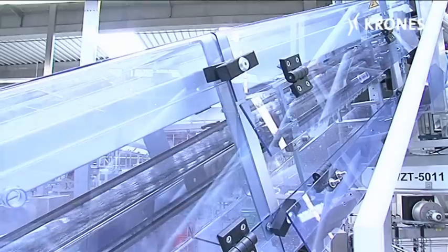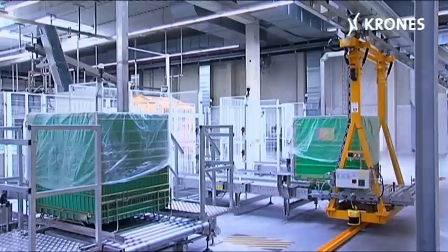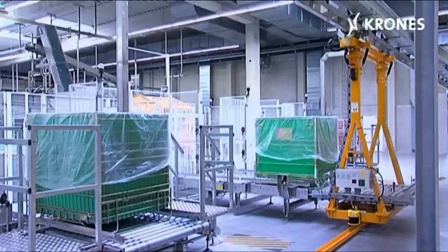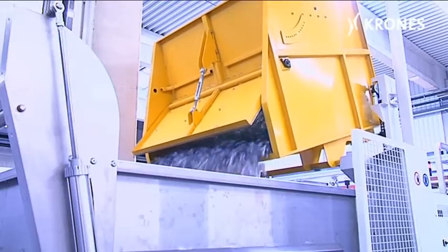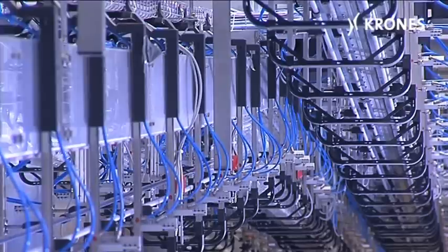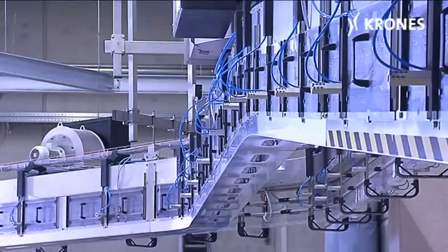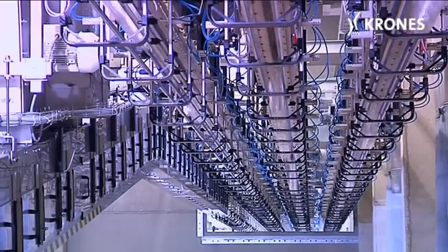thus reducing both the amount of dead space and the final blow molding pressure. Preform feed has been fully automated. Electric overhead conveyors bring the pallets with the preforms to the individual machines, where they are tipped into the loading system. Air conveyors bring the containers swiftly and safely to the bottling hall by a minimized route, since each of the four blow molding machines is assigned to a particular bottling line.